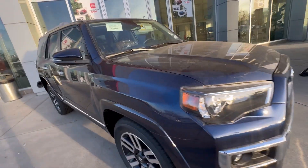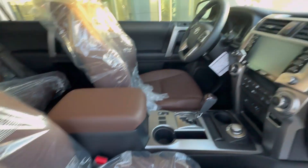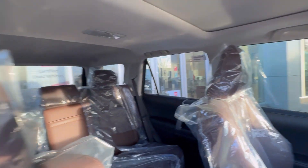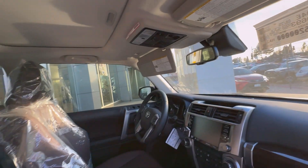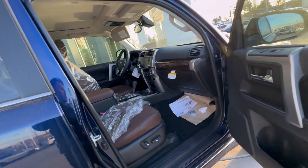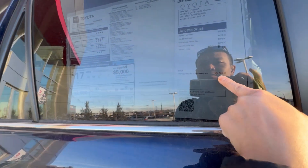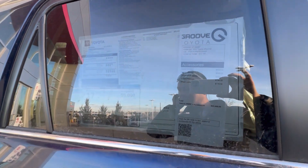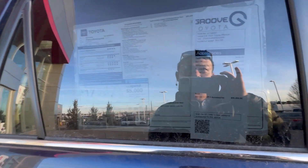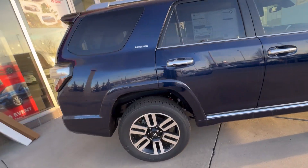Over here we've got the Toyota 4Runner TRD — brand new, brown leather, sunroof. Pretty nice interior. This one is $56,000. Toyota 4Runner V6 — actually, this one's not TRD. Yeah, this one's just the Limited, not TRD. Toyota 4Runner Limited.